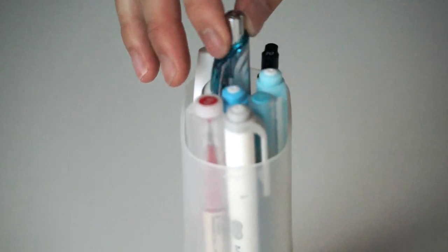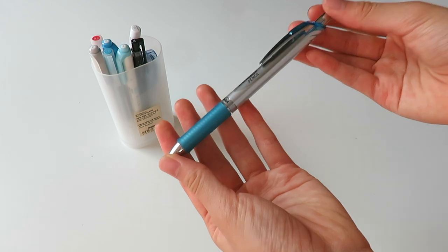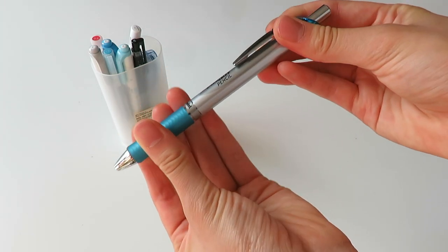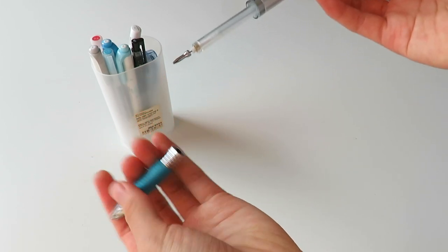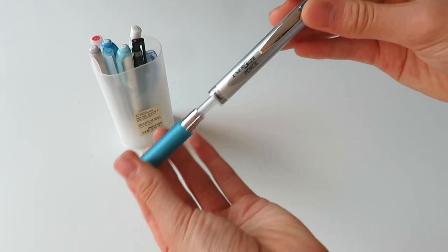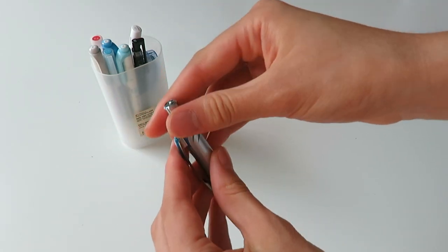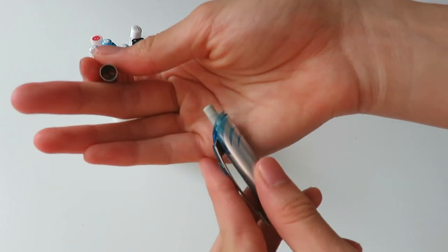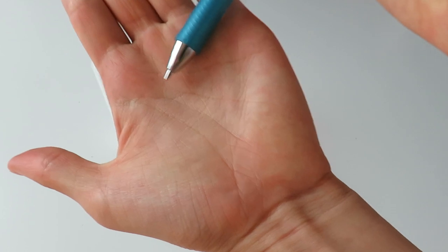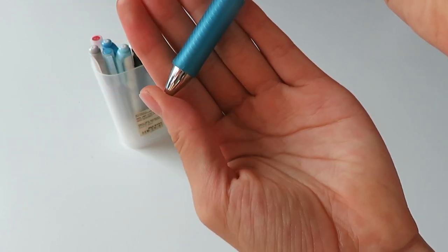The next pen is the Energize pencil, which is from Pentel as well — it's basically the mechanical pencil version of the Energel. You may have seen this in my Japan stationery haul video, but essentially it's the pencil version. It's not the best mechanical pencil I've ever used, but it's not bad, and it matches my pen — that's why I like to keep it in my pencil case.